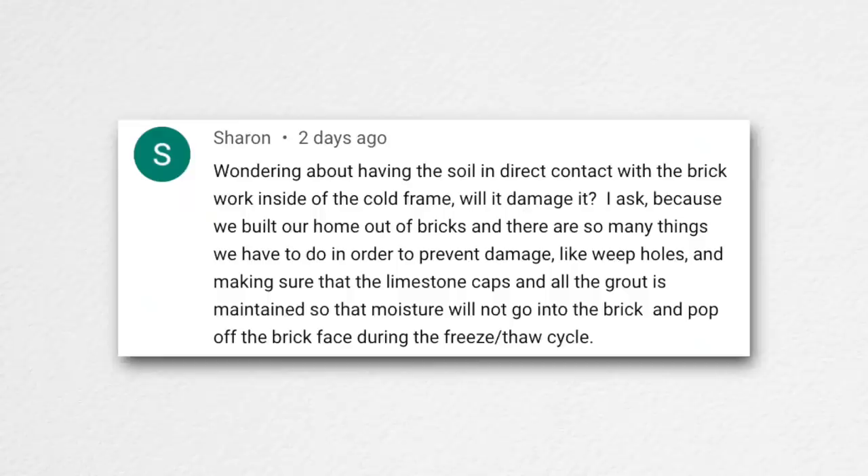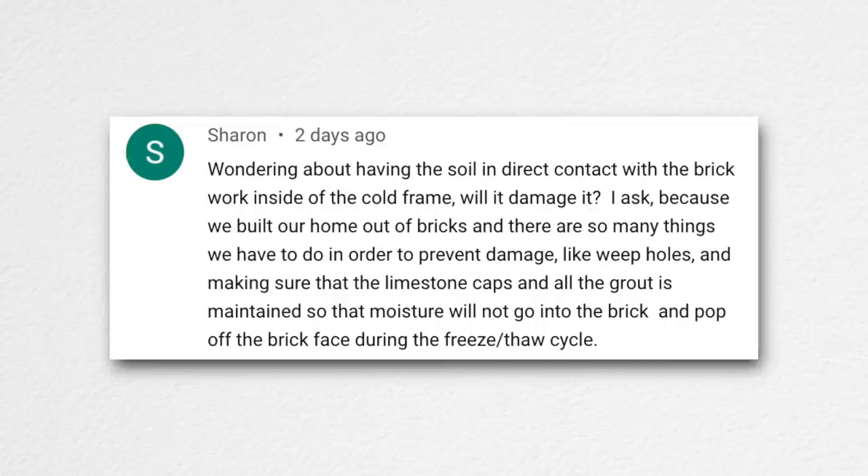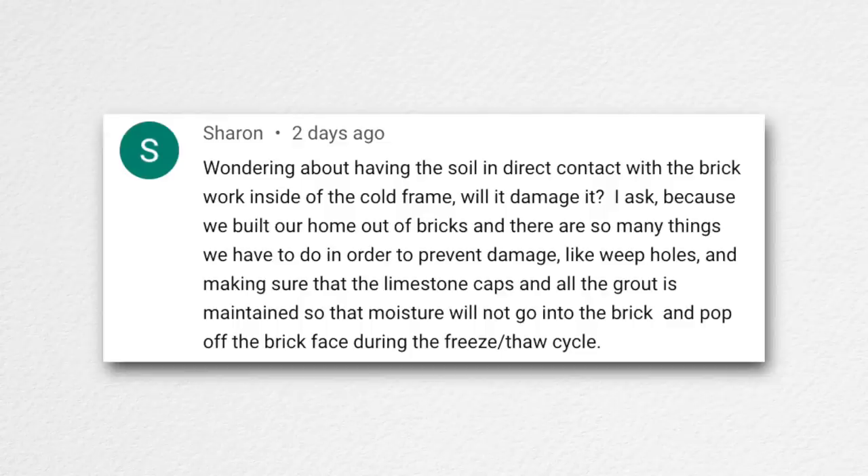Sharon asked about soil being in direct contact with the brickwork inside the cold frames and whether it will cause damage — referencing freeze-thaw cycles popping off brick faces. Honestly, I don't know — we'll find out. It's probably not ideal, but thankfully it's on the inside. If occasionally, every few years, we have to come in and have the bottom layers repaired, I guess we'll deal with it. It looks really nice right now.